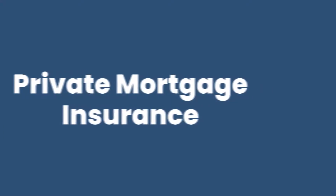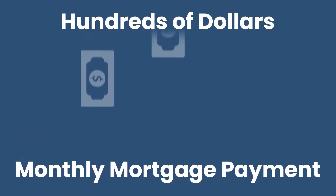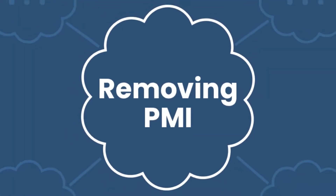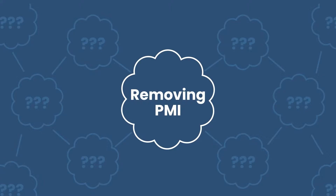If you're paying private mortgage insurance, you already know it's awful. It can add hundreds of dollars a month toward your monthly mortgage payment. Obviously, you want to get this thing off your monthly payment as soon as humanly possible, and thankfully there are several paths to removing that PMI from your payment.